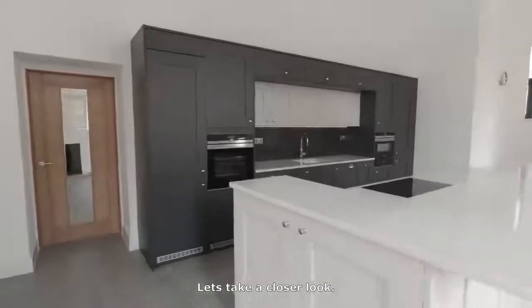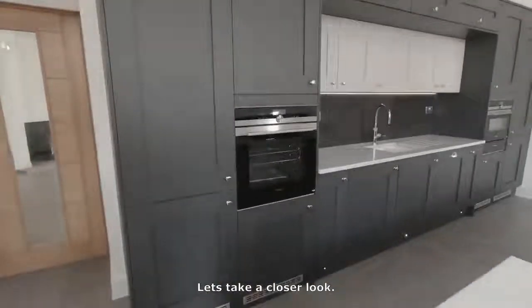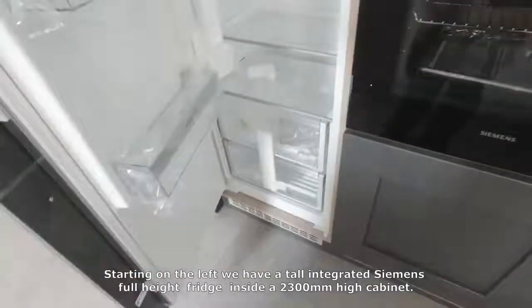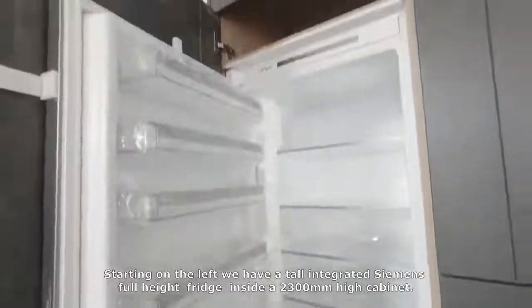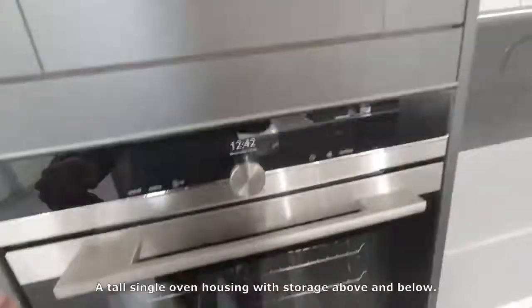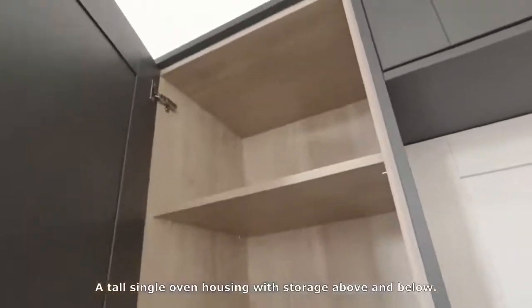Let's take a closer look. Starting on the left we have a tall integrated Siemens full-height fridge inside the 2300 high cabinet, and a tall single oven housing with storage above and below.